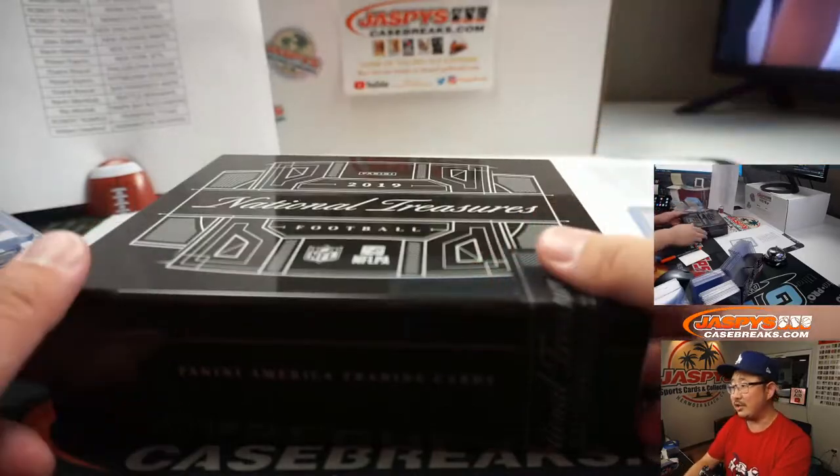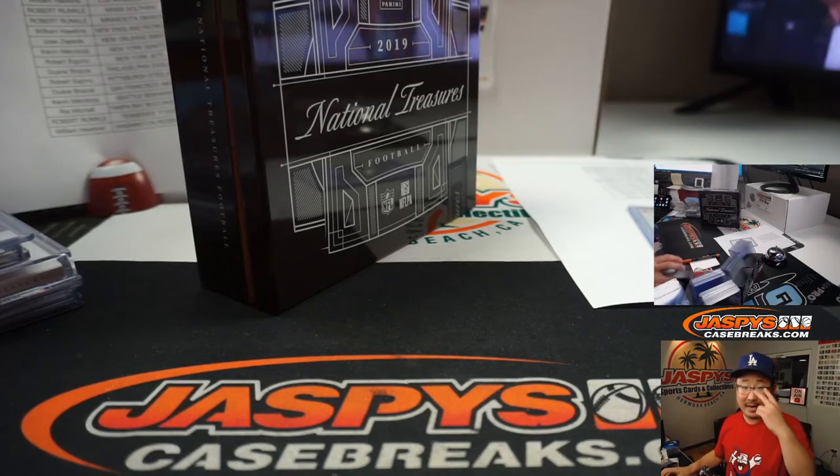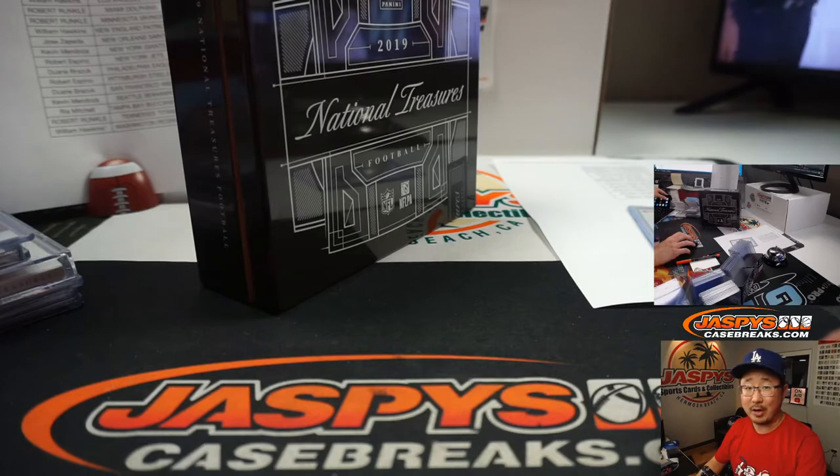And there you go, ladies and gentlemen — the case is closed on this NT football. Thanks for watching. Keep an eye out on the shop, JaspiesCaseBreaks.com for more. And I'll see you next time for the next break. I'm Joe, I'm out. Bye-bye.